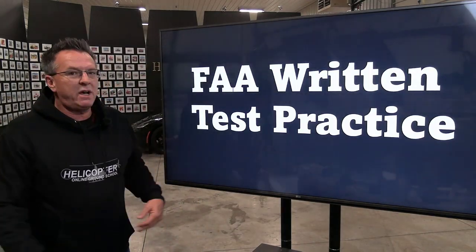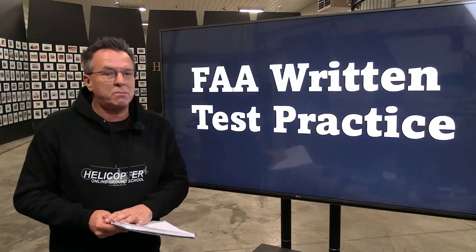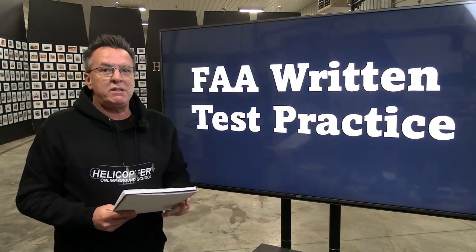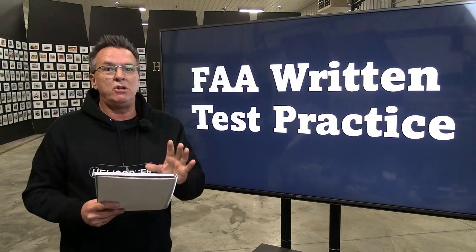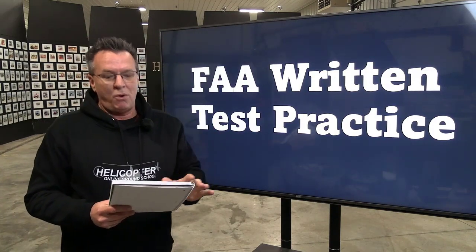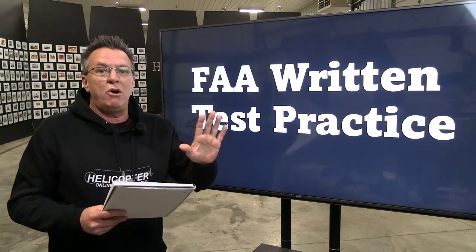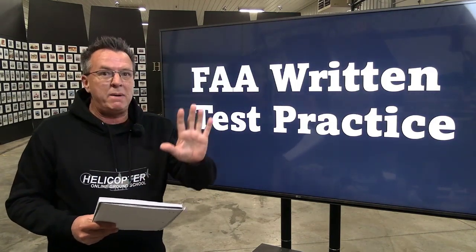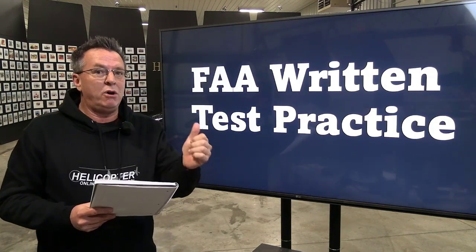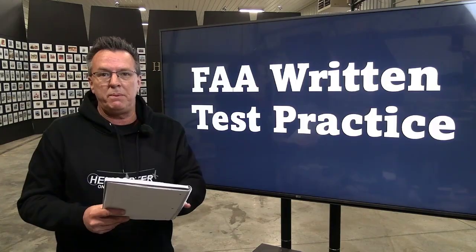Hey, this is a laid-back video. Inside HOGS we want to update you on what's going on with the FAA written test practice — private, commercial, CFI, and instrument. We've had these in place now for five years and we want to let you know that all the courses have been updated with fresh questions, so you're not going into some old test bank that's been laying around for the last five years.